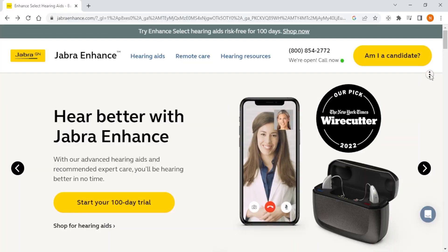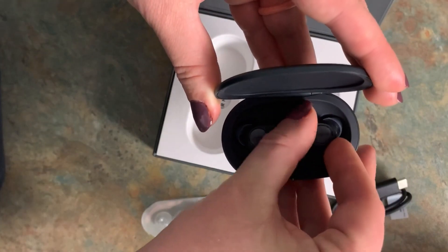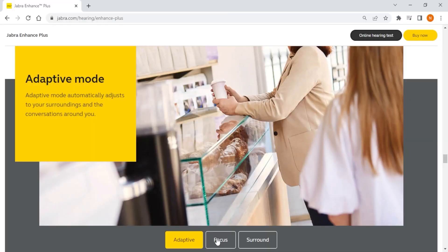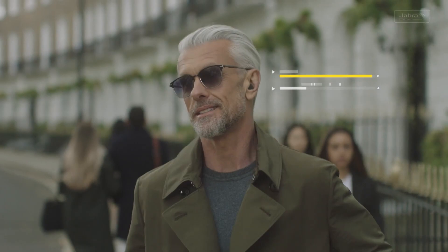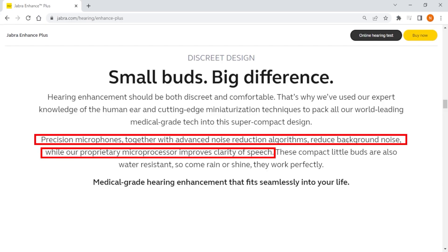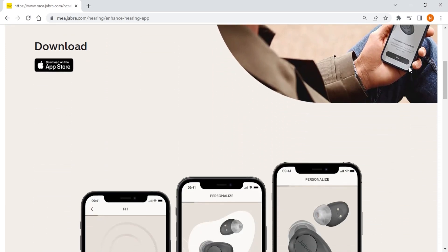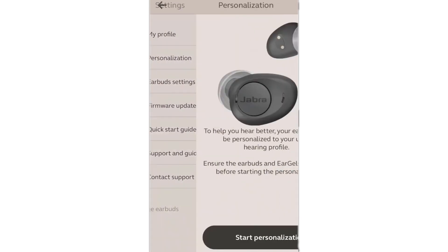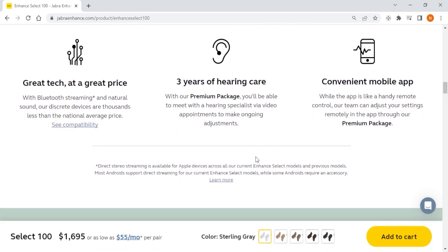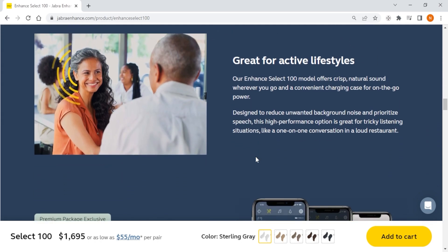Starting with Jabra Enhance — this is the one to get if you're looking for a hearing aid with a wide range of features. Their hearing aids offer a premium listening experience; they're discreet and easy to use, with customizable sound settings, voice assistant integration, and gesture controls. Jabra Enhance uses advanced noise reduction technology to filter out background noise and enhance speech clearly. They also come with a companion app for adjusting settings, streaming music and phone calls directly to the hearing aids, and Bluetooth connectivity. If you have mild to moderate hearing loss and want a premium hearing aid with tons of features, Jabra Enhance is my top recommendation.